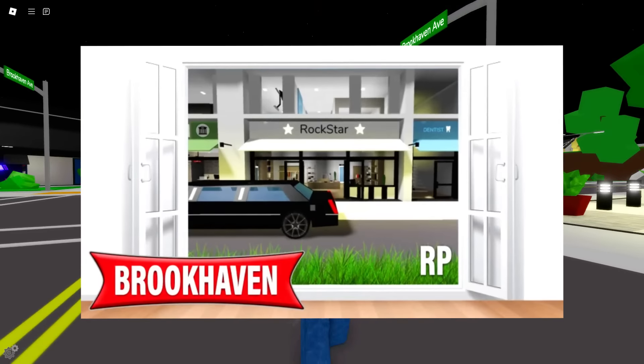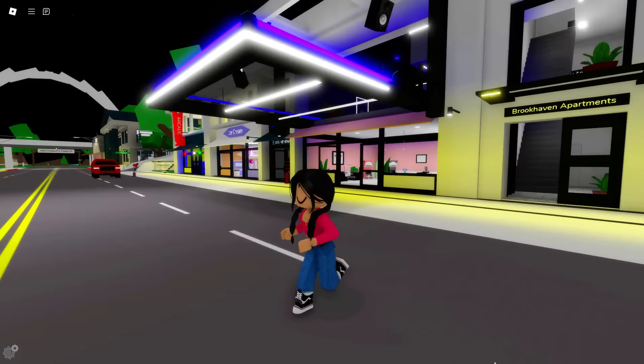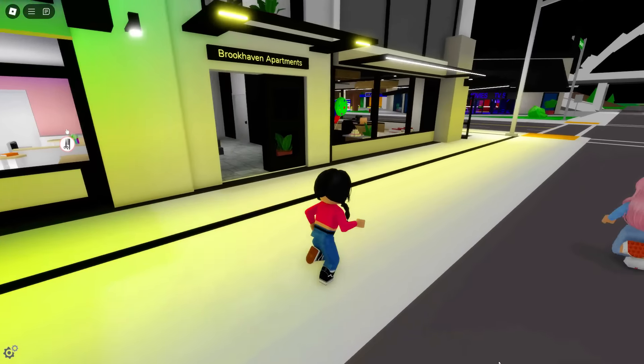Okay guys, we're here to see another update and this one's actually insane. I know you guys were not expecting this, but Brookhaven literally just changed its entire map. If we walk over here, we will see something crazy.